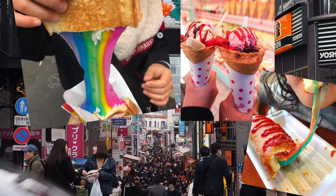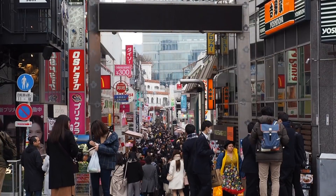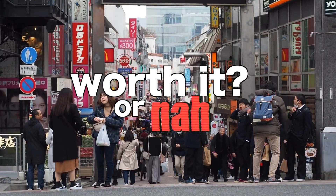I want to go to the food stalls that you see all over Instagram and see if it's worth it or not. I don't have any game plan — we're just going to walk, see something that we like, and we're going to get it.